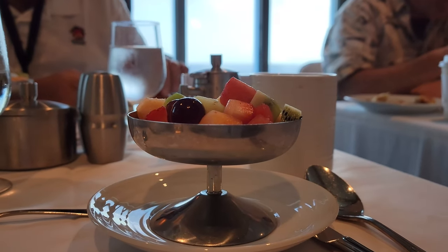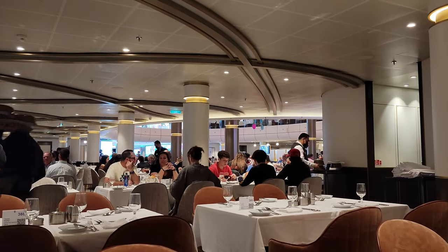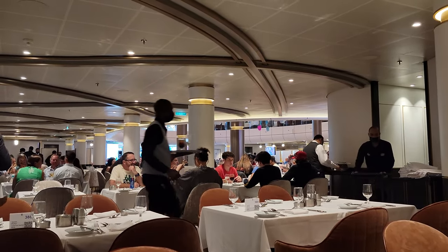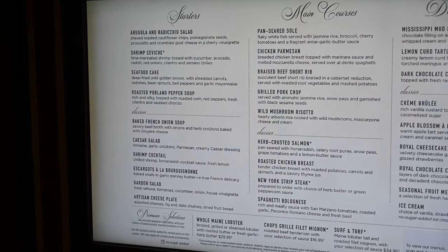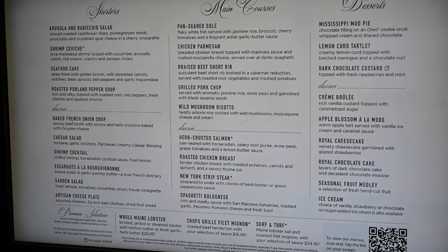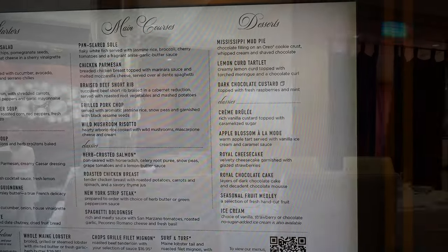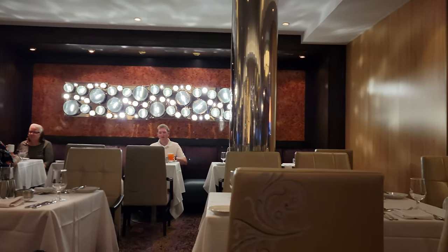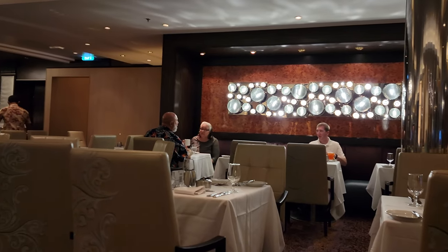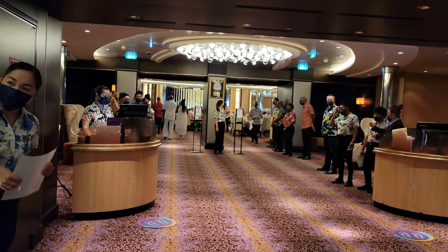Breakfast and lunch is usually quieter and you could request a seat at the window. For dinner, where you sit will depend on if you're in traditional dining or My Time dining. Usually a floor of the dining room is set aside for traditional dining and you will be either the first or second seating. You will be assigned the same table, table mates, and server for each dinner. If you're not happy with your table for whatever reason — maybe you don't mesh with your table mates — you could ask to be moved to a different table.